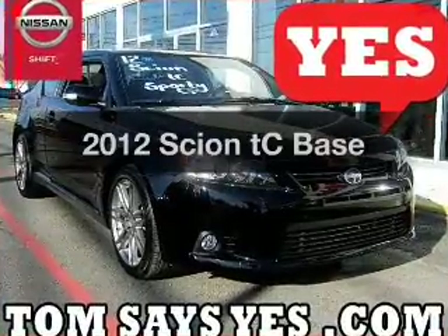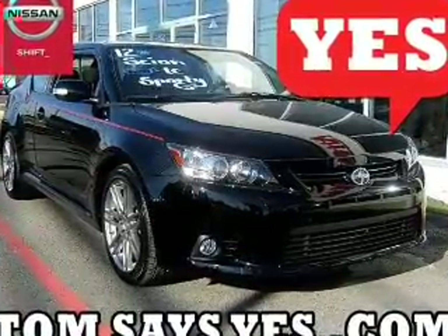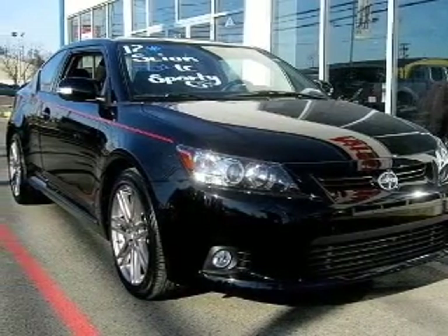Get noticed in this 2012 Scion TC. If you're looking for an automobile with great attributes, look no further.